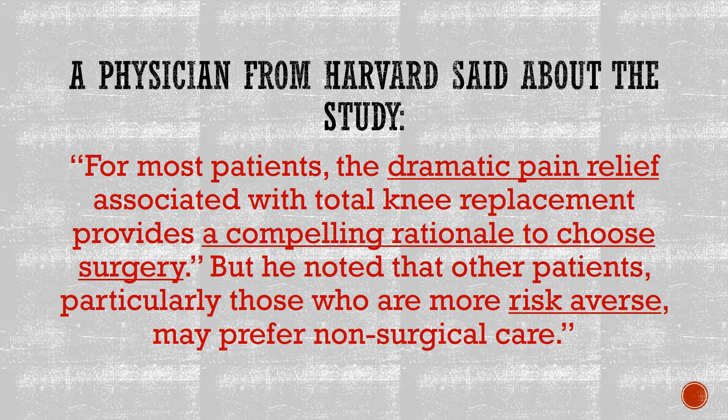A physician from Harvard, of all places, said about this study once it was all done: for most patients, the dramatic pain relief associated with total knee replacement provides a compelling rationale to choose surgery. But he also noted that other patients, particularly those who are more risk averse — i.e., read weenies — may prefer non-surgical care.